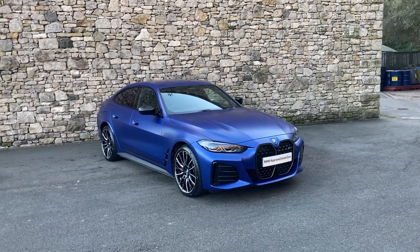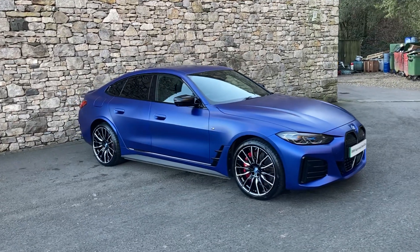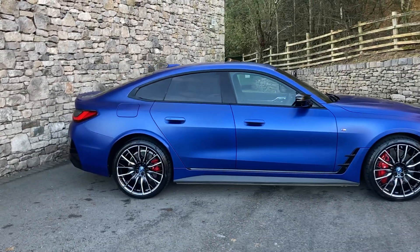Hello and welcome to Lloyd BMW Southlakes. Today we have something a little bit special for you. This is a BMW i4, but it's the full fat — it's the M50. That's the 500 brake horsepower fully electric car from BMW, and the paint is quite special on this one as well.